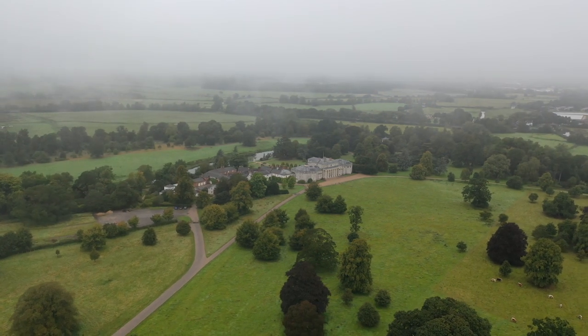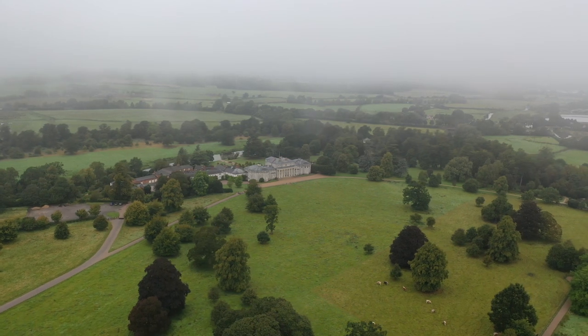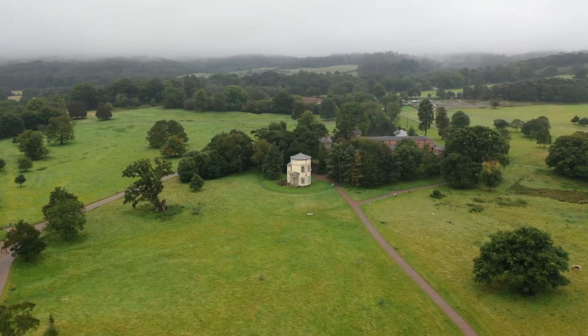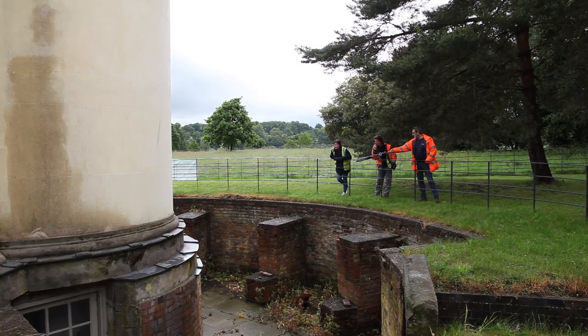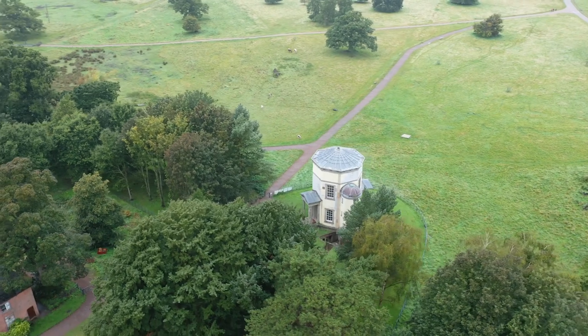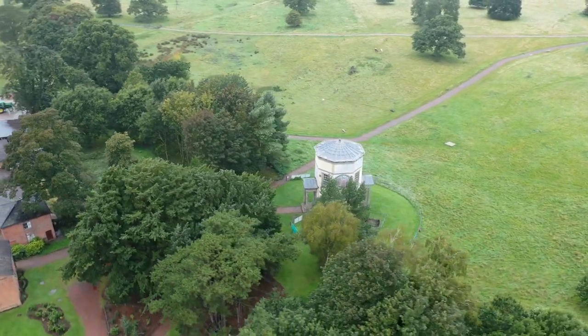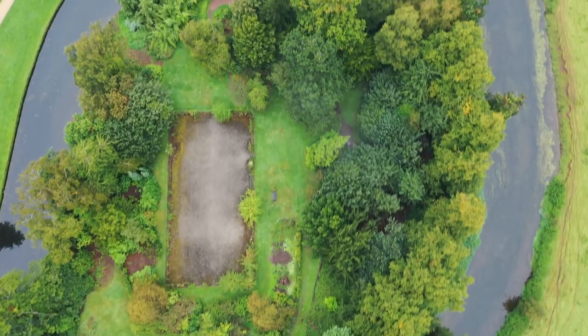The hall, itself a Grade 1 listed building, is situated within a Grade 1 designed landscape of parkland, woodland and monuments. Amongst these are buildings such as the Tower of the Winds, designed by James Stewart and based on the horologium of Andronicus Cyrrhestes. This octagonal planned building was completed in around 1765, the old village of Shugborough having been removed to make way for it.